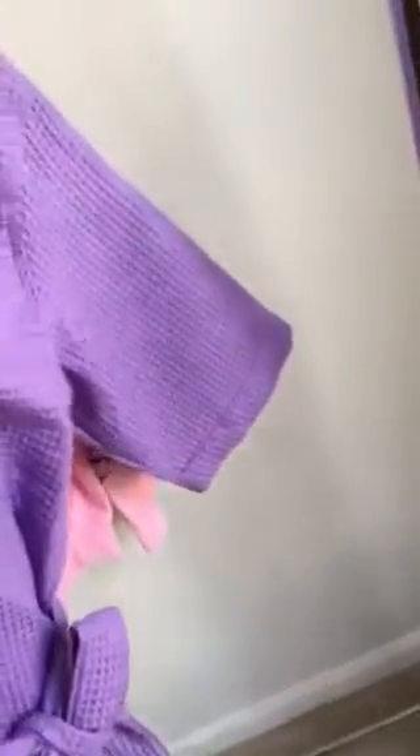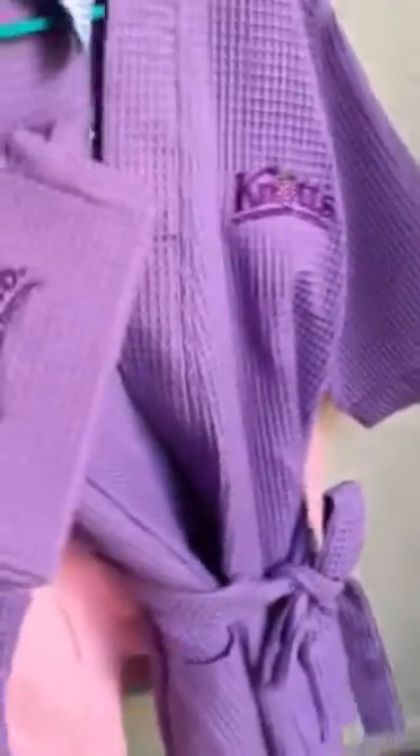This one I purchased from Knott's Berry Farm during the Boysenberry Festival. It's purple, waffle material, and was $49.99. The cosmetic pouch was $24.99.